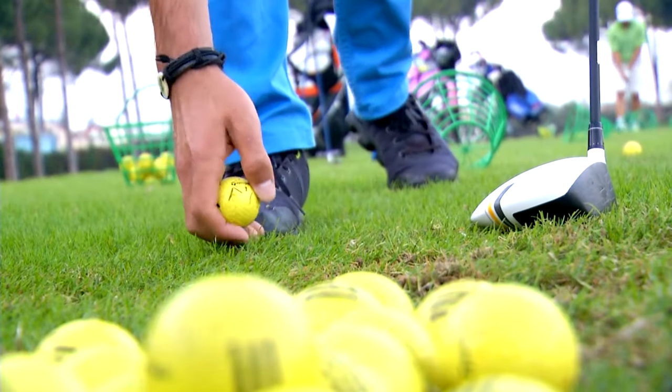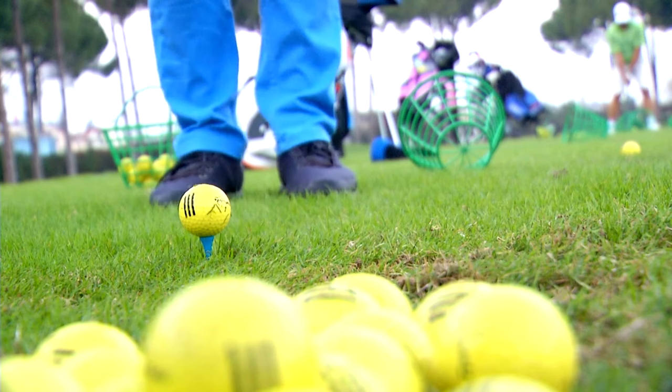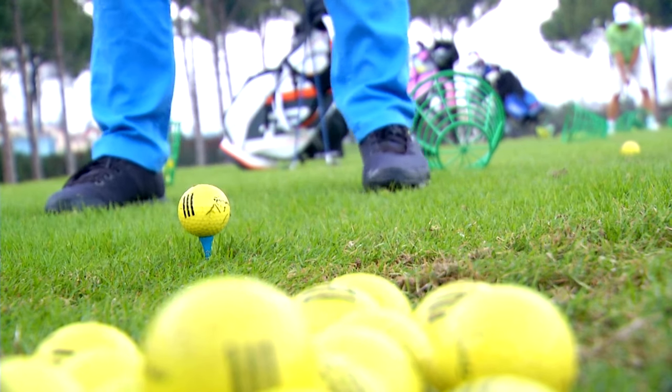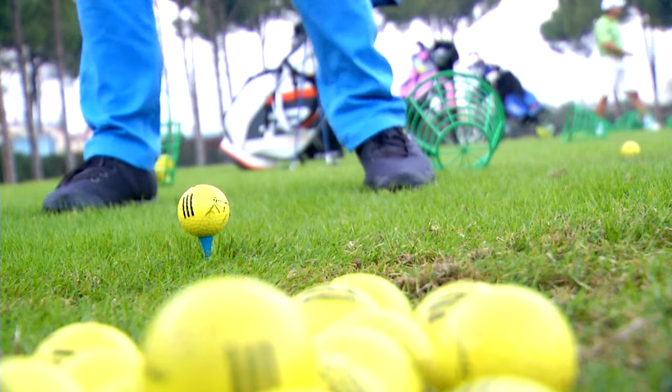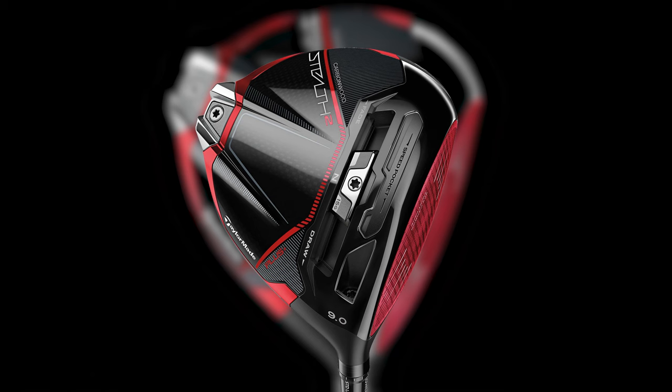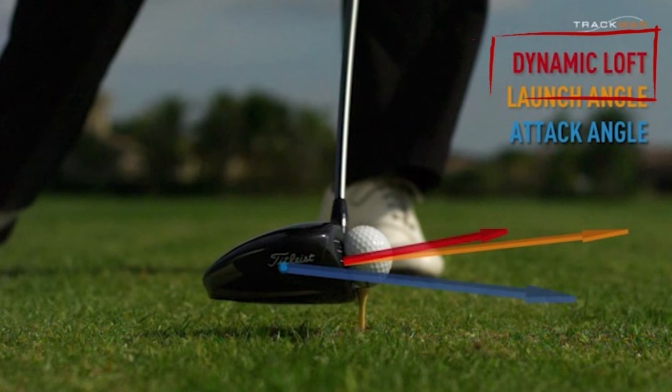To get the most distance with your driver, one of the key things you must do is to get the ball up in the air as quickly as possible. And although your driver has the lowest loft of all the clubs you use to get to the green, it still has some degrees of loft on it to help you do just that. But to understand how much driver loft impacts how far you hit the ball, we need to look beyond the loft number that is actually stamped in it. Because driver loft is not just static, but also dynamic. And it's for that reason you may actually need less loft in your driver rather than more of it if you want to drive the ball further.